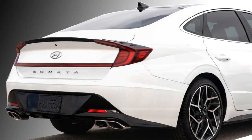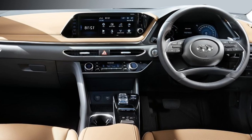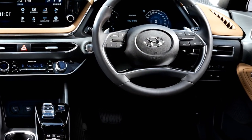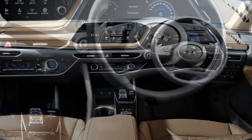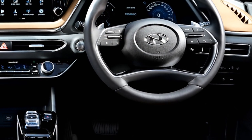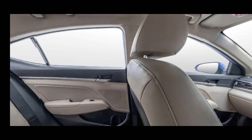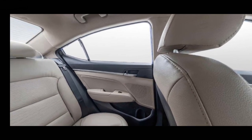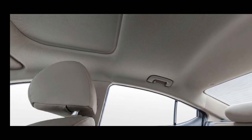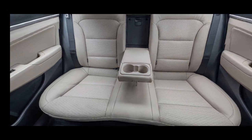The new generation Sonata will get a number of standard interior features including an adjustable power steering wheel with steering-mounted controls, a 12.3-inch fully digital gauge cluster, leather upholstery, a 10.3-inch touchscreen infotainment system with Android Auto and Apple CarPlay, six-way power adjustable front passenger seat, auto climate controls, panoramic sunroof, and 12-plus Bose studio speakers.